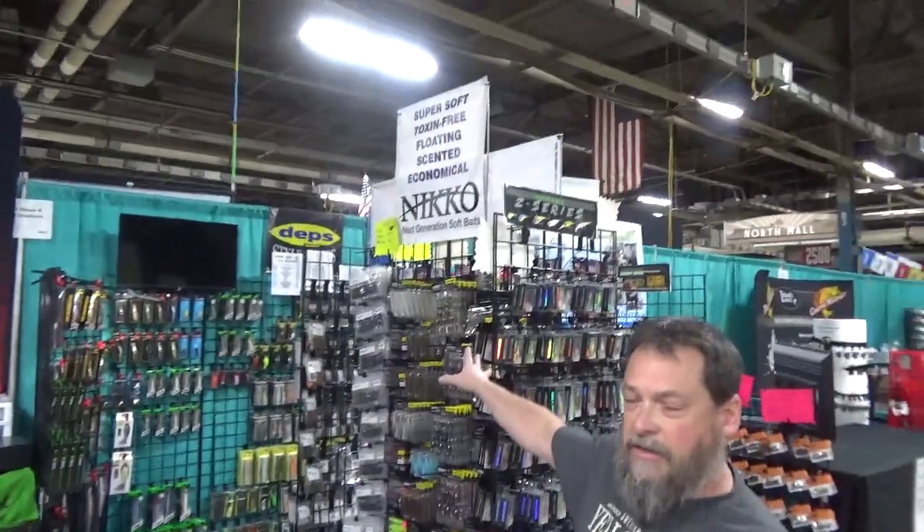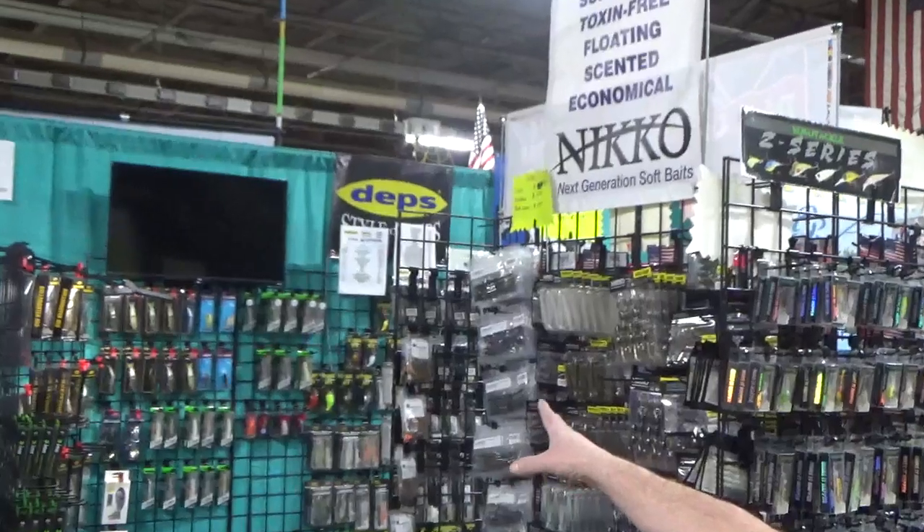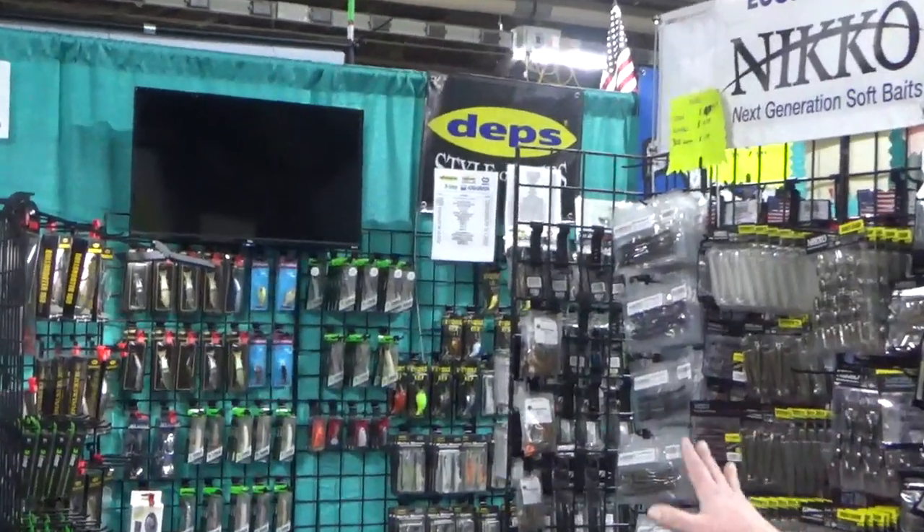Also, we have a full line of tackle. We have Neko Baits right here. In the back, we have Deps, IMA, Optimum Baits — all excellent baits for bass fishing.